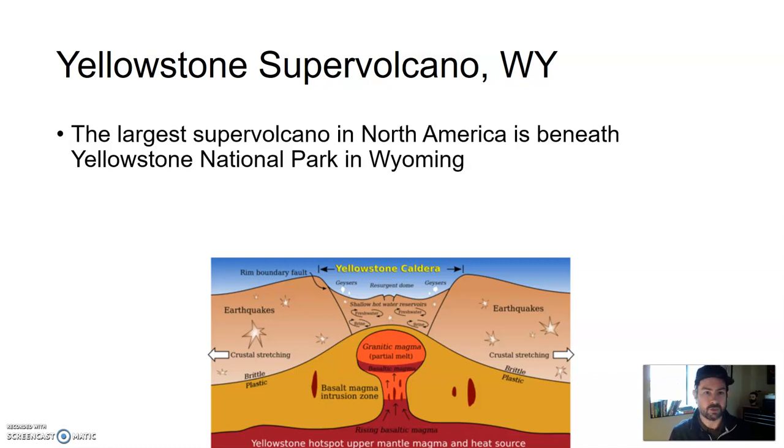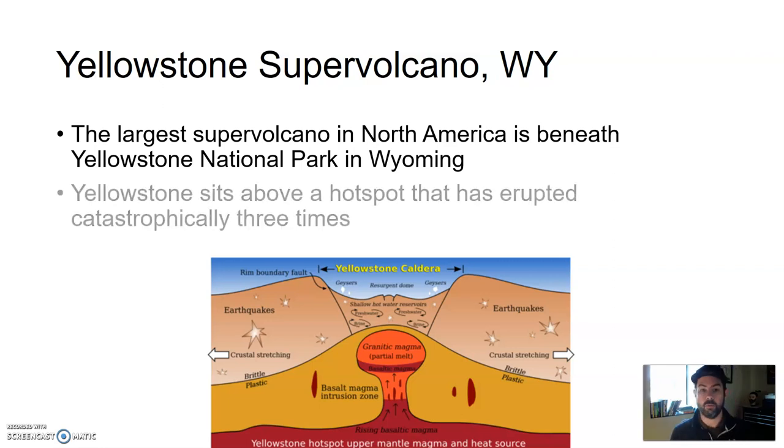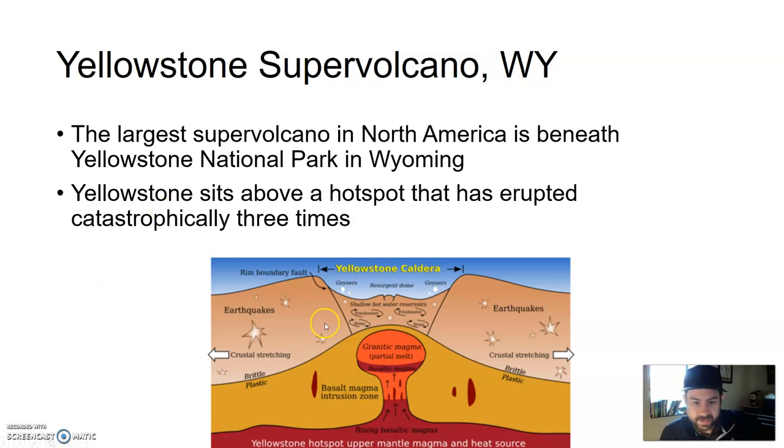The largest supervolcano in North America is beneath Yellowstone National Park, in the northwest corner of Wyoming. Yellowstone sits atop a hotspot — one of those anomalous areas in the mantle where a plume of heat heats up the material above it. In this case, it's melting the crust of North America — mostly granitic crust — making rhyolitic magma, which is very sticky, high in silica, a lot of quartz, making it very pressurized and very explosive.